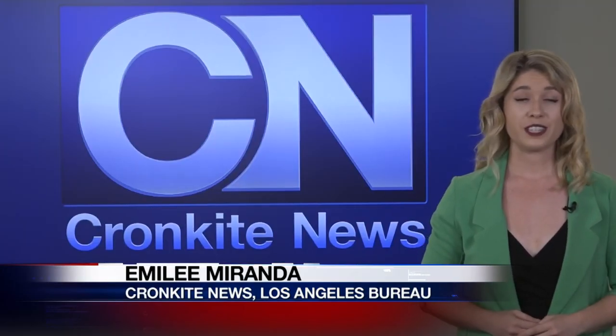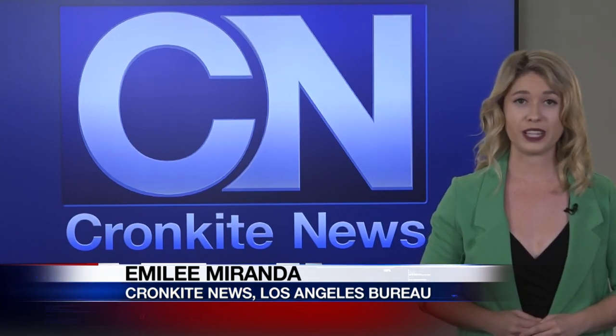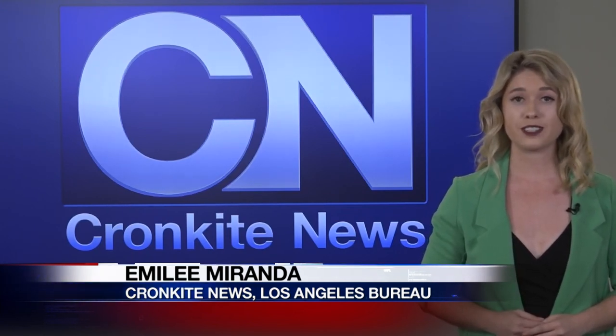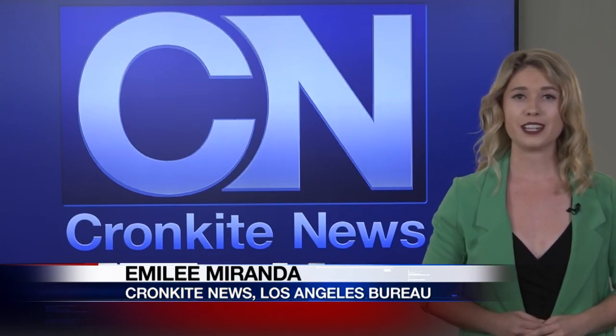The painting goes on display at the University of Arizona Museum of Art October 8th through May 20th, after which it will move upstairs into the permanent collection gallery. In Los Angeles, Emily Miranda, Cronkite News.